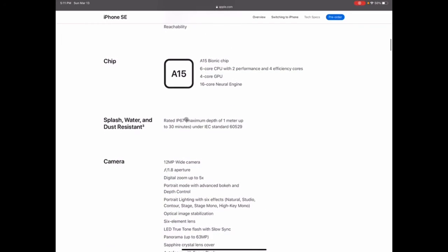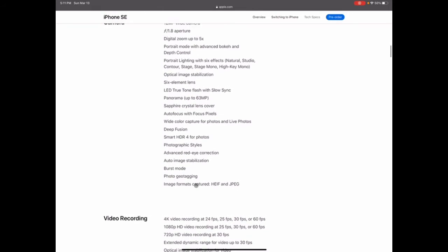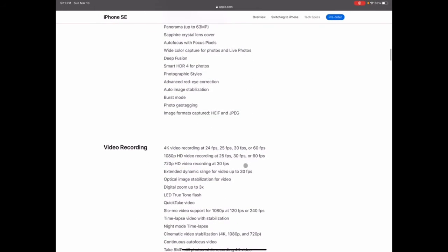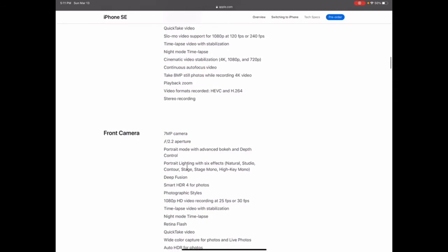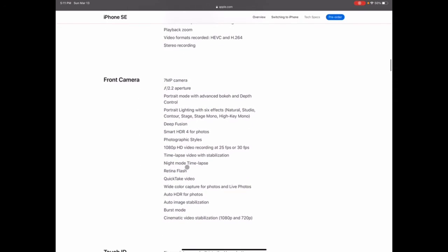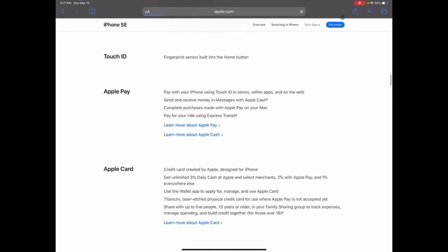It's rated IP67 — 30 minutes submersion, not bad. The camera shoots 1080p and 4K at 60fps, which is pretty good. The front-facing camera is decent but not the best. Touch ID is a big win. Let's see how much this is when you go to pre-order.